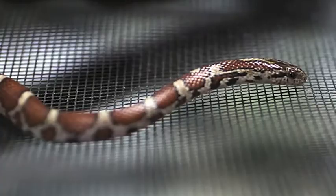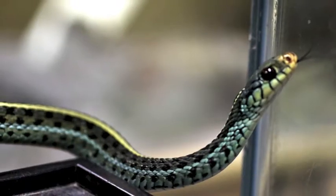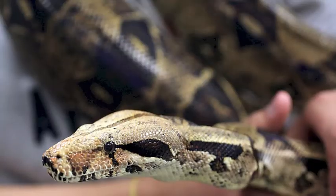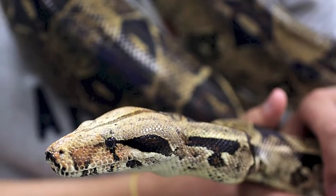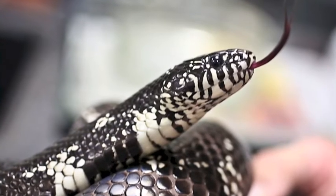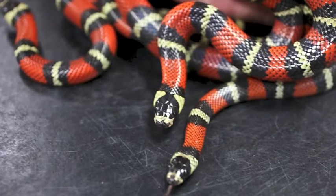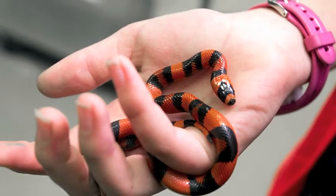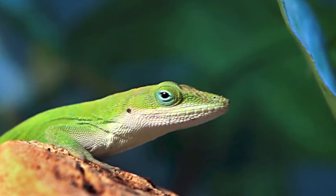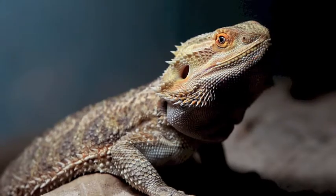We have an eastern milk snake, an eastern garter snake, an eastern hognose snake, a boa constrictor — Baby and Otis. We have ball pythons, eastern king snakes, milk snakes, a tangerine Honduran milk snake, North Carolina's green anole, and bearded dragons.